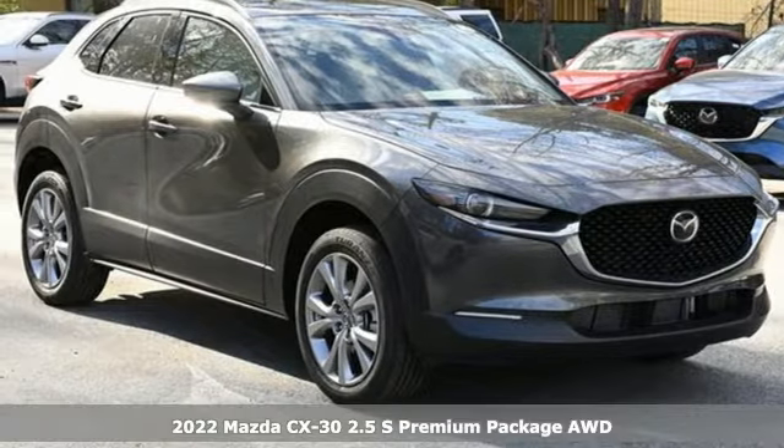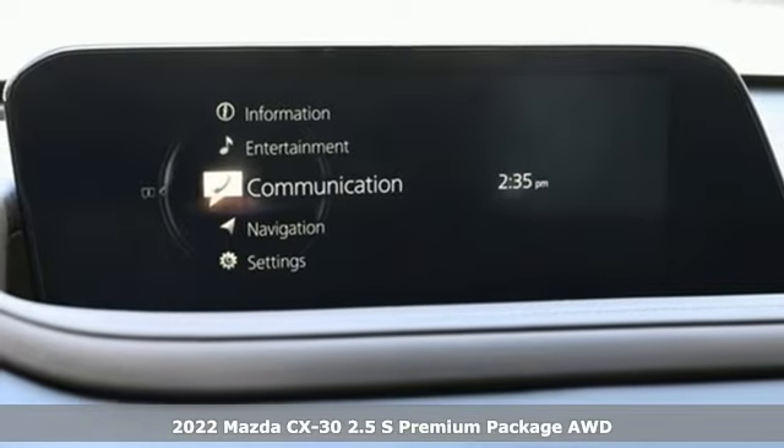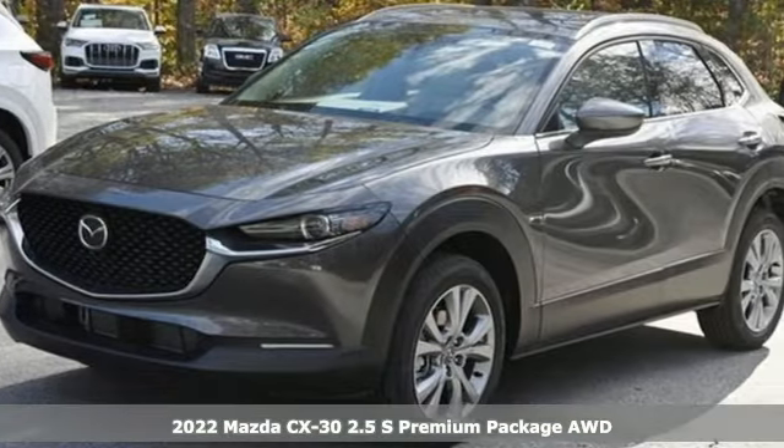It's a new 2022 Mazda CX-30. With Mazda, driving's what matters most. A great vehicle is comprised of great features like these.